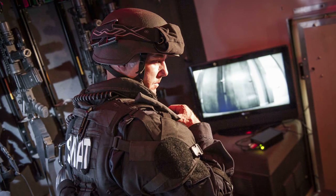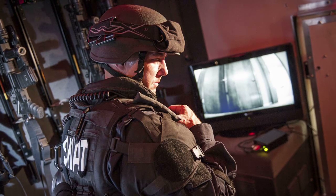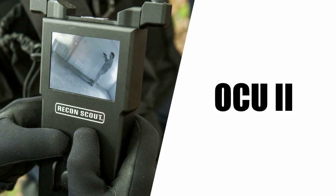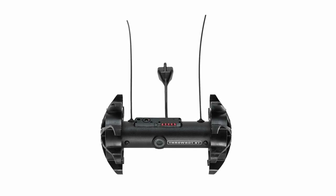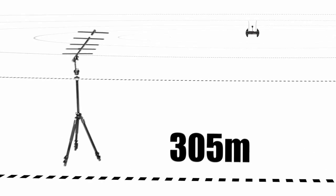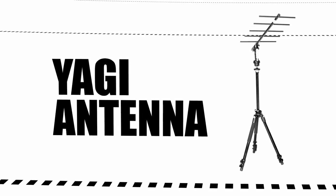SWAT commanders use the CMS 2.0 to see and hear precisely what their frontline personnel see and hear on their handheld Operator Control Unit during tactical operations. Video from Recon Scout and Throbot Robots can be transmitted up to 305 meters to the high-gain Yagi antenna of the Command Monitoring Station 2.0.